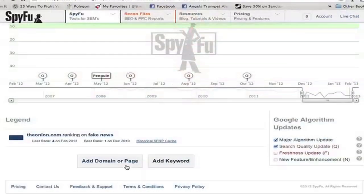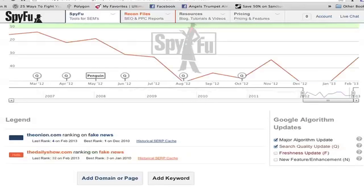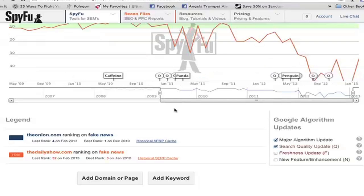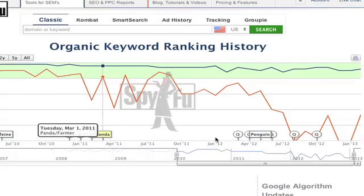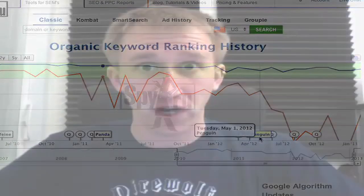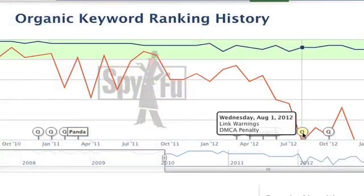So let's get into some fun stuff. I'm going to add a domain to this chart — thedailyshow.com. And we can see that the Daily Show hasn't had as much success on this keyword as the Onion has. It seems as though Google's algorithm updates like Panda and Penguin really shot them in the foot on this keyword. Every time that there was a search quality update, the Daily Show's website was knocked down in the ranks.